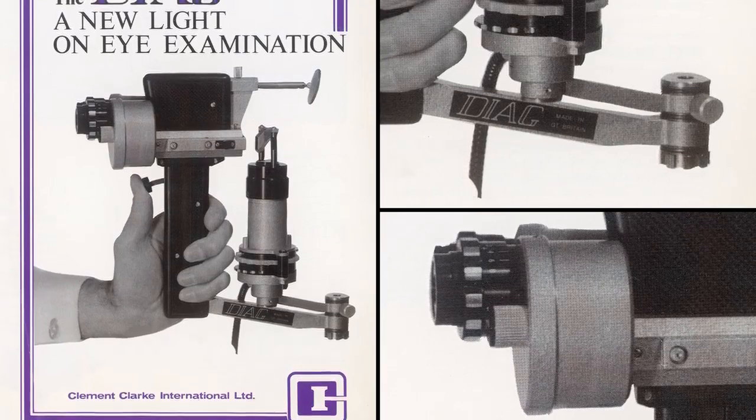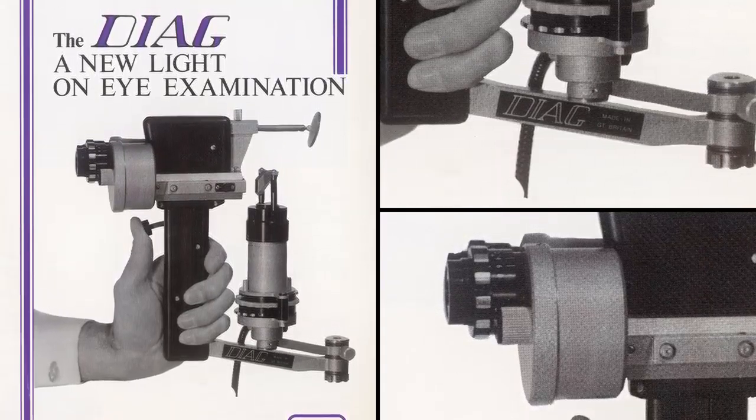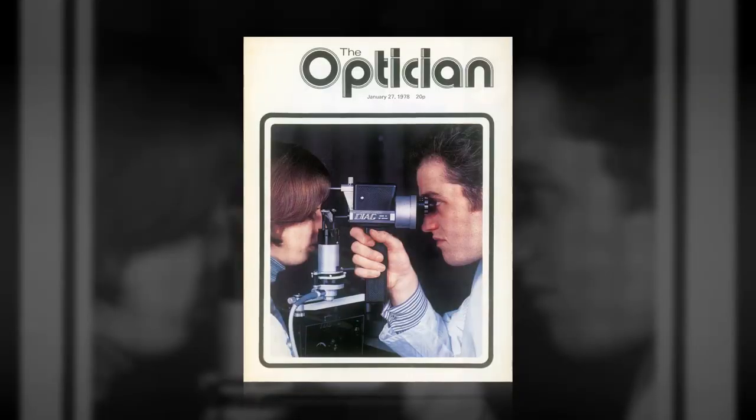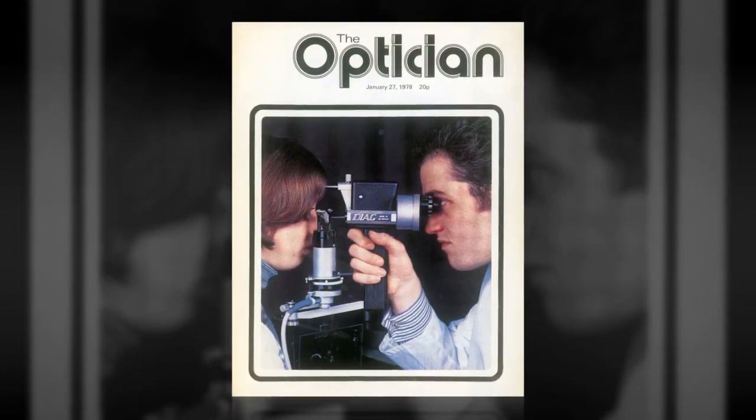In 1977, initial designs for the Diag handheld portable slit lamp with keratometer attachment were drawn up. The Diag became the precursor to the Haag Strite OM900 ophthalmometer keratometer.